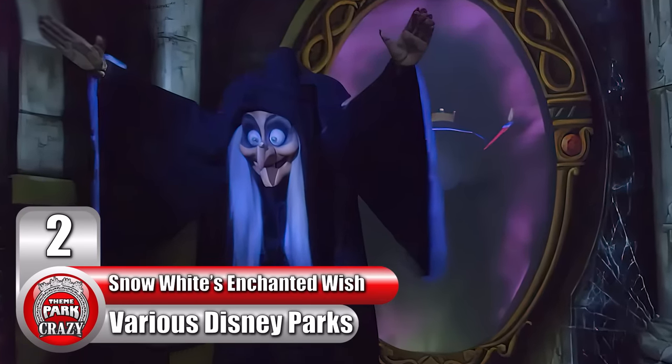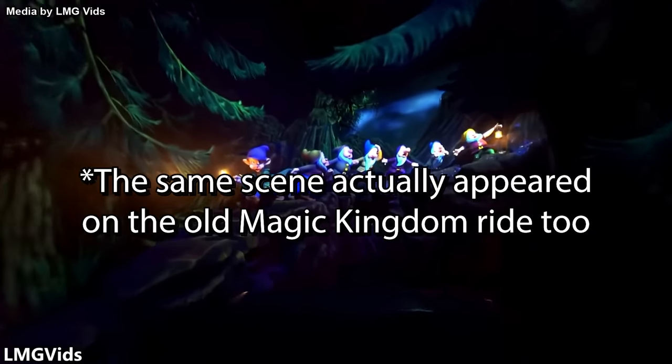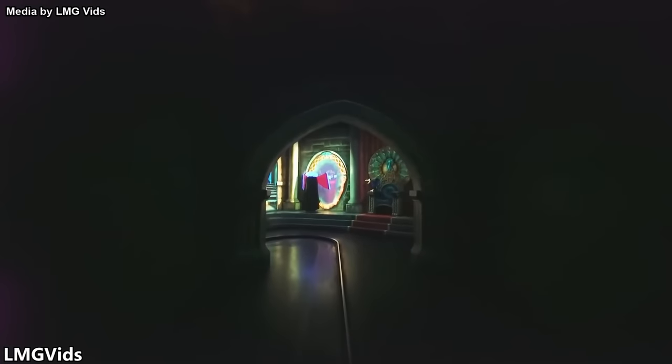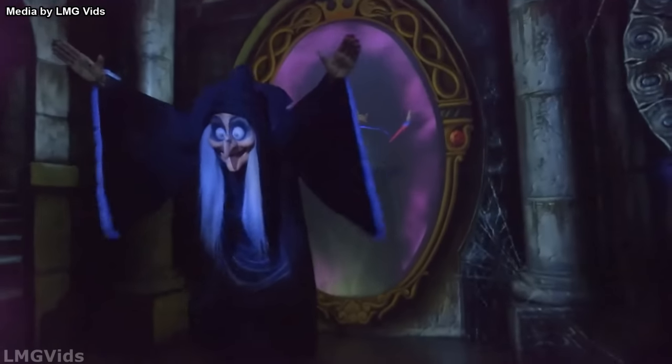Number 2: the evil queen on Snow White's Enchanted Wish at various Disney parks. In previous videos, we've discussed the jump scares on Magic Kingdom's original Snow White's Adventures ride. While this ride is no longer in operation, there are still dark rides themed to Snow White existing in California, Paris, and Tokyo. These rides have a famous jump scare that's arguably as effective as the old ride. After maneuvering through more peaceful scenes, you'll enter the evil queen's dungeon. At first it appears as if she is looking at her reflection in the mirror, but the moment she turns around you'll see she's actually transformed into the old hag from the movie. This effect is done with a separate figure on the opposite side of the mirror that rotates simultaneously — a genius effect that just goes to show how elaborate Disney Imagineering is.